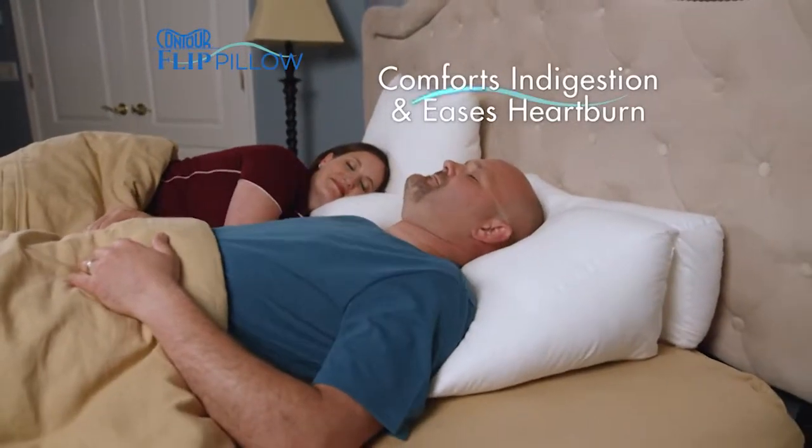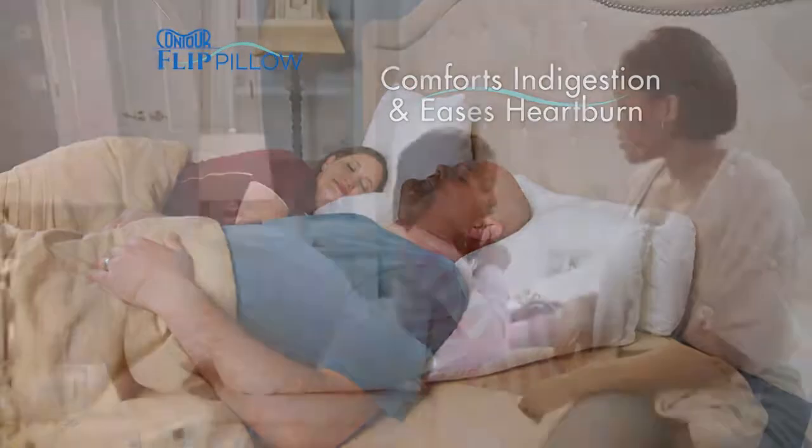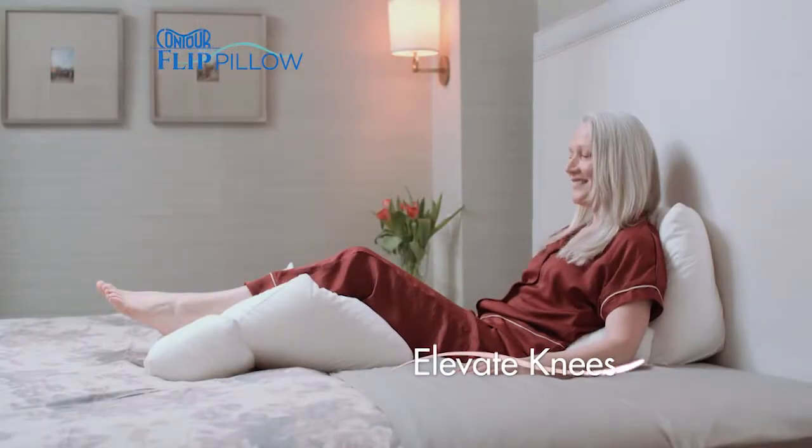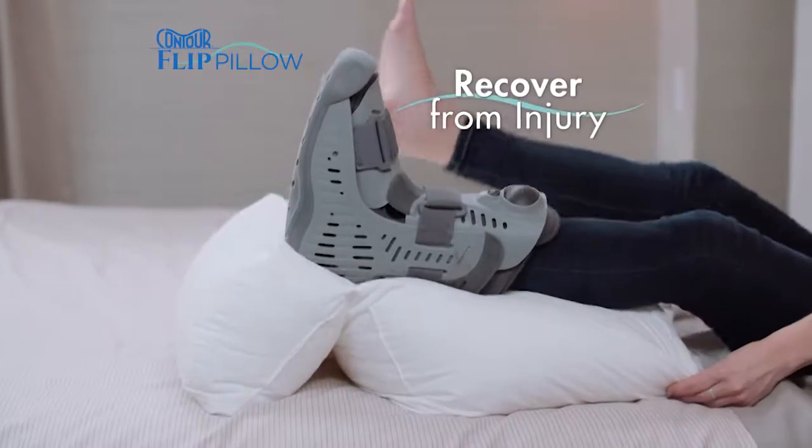The elevated incline comforts indigestion and eases heartburn, and lifts little ones up when under the weather. Elevate knees, helping to reduce low back strain or to recover from injuries.